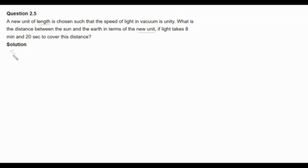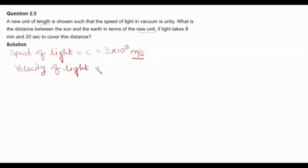We know that the speed of light is equal to 3 into 10 to the power 8 meter per second. This unit is defined in meter per second. According to the question, this unit is changed and now the speed of light is equal to 1 new unit of length per second, where NL is the new unit of length.